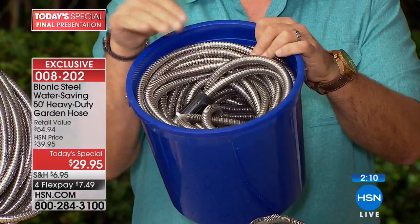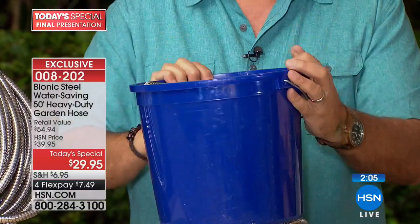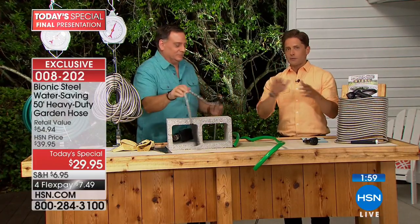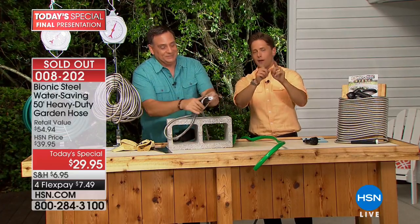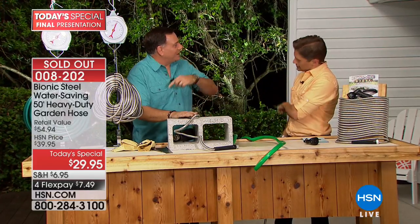Don't worry about the lawnmower, the sun, or the winter. Buy more and save — your second and third bionic hose each get 50% off shipping and handling, but only if you order in the next two minutes. We are counting them down. It is an incredible product. Do not hang up — we have counted your order and this is the last chance to get it.